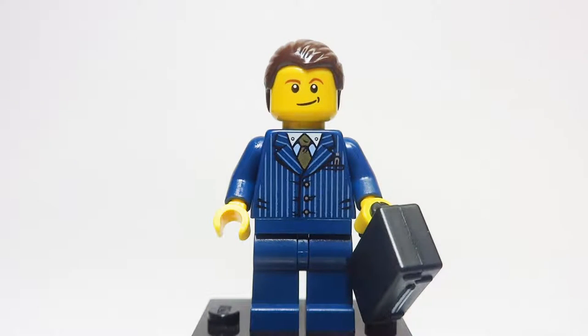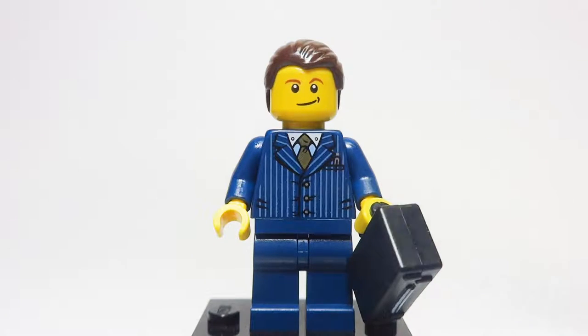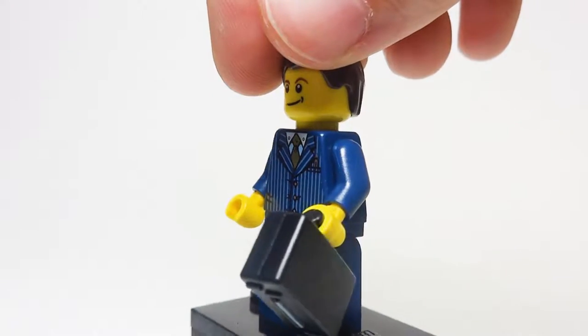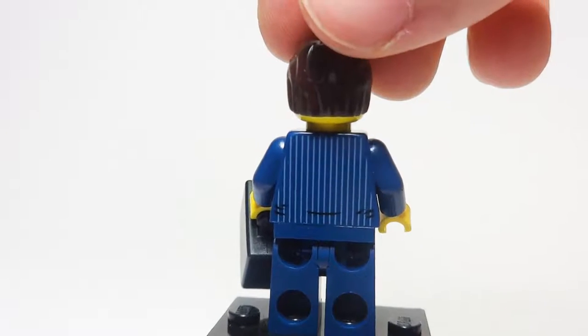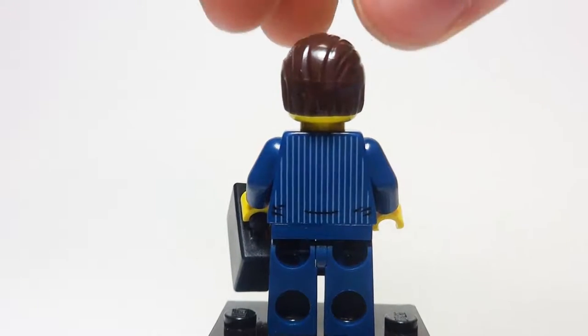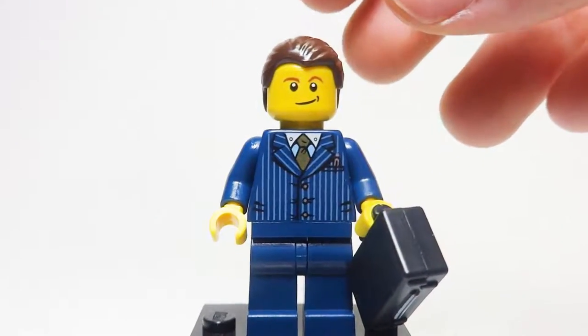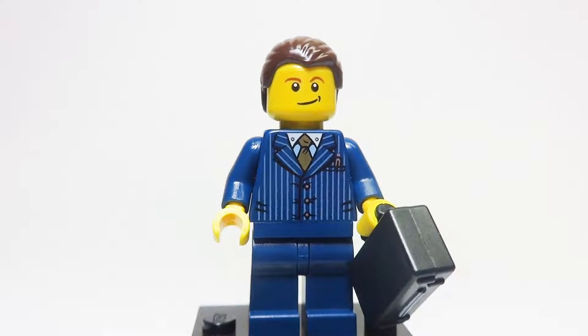This suit torso is found in a lot of different sets, but not as many as you might think. The minifigure has slicked-back dark brown hair and a smirking, smiling expression — a really common face in LEGO City sets. His main torso is a navy blue suit with printing on the front, and dark blue legs. The suit stripe pattern continues onto the back of the torso, and he does not have a dual-sided face. He also comes with a little briefcase for his business duties.